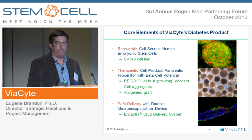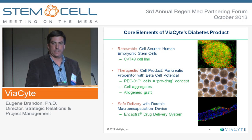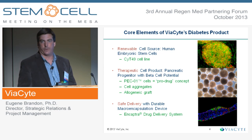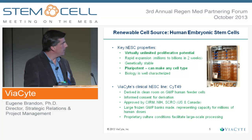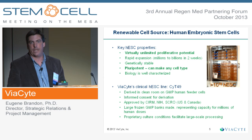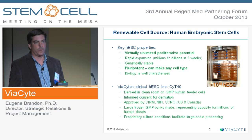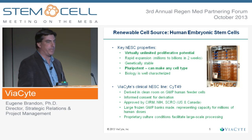The cells are called PEC01, and the device that we're working with is being developed in-house and it's called CAPTRA. There are two remarkable properties of embryonic stem cells: these cells have the ability to proliferate essentially indefinitely, as well as the remarkable capacity to be turned into whatever cells in the body you'd like to make, provided you can figure out the recipe to do so.